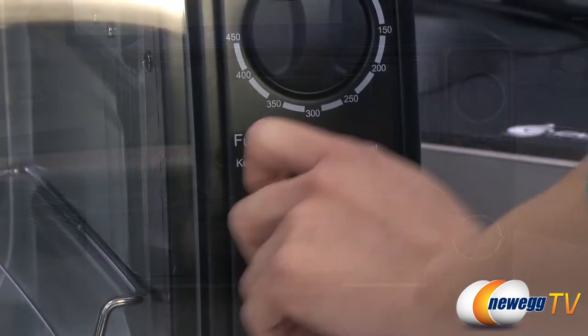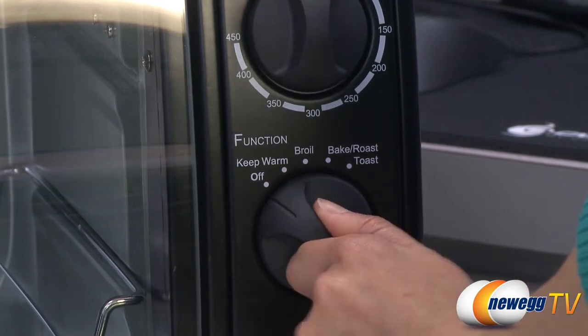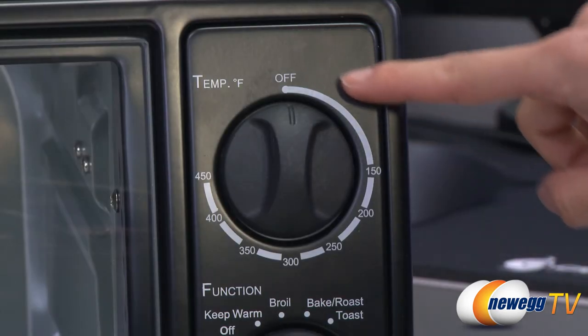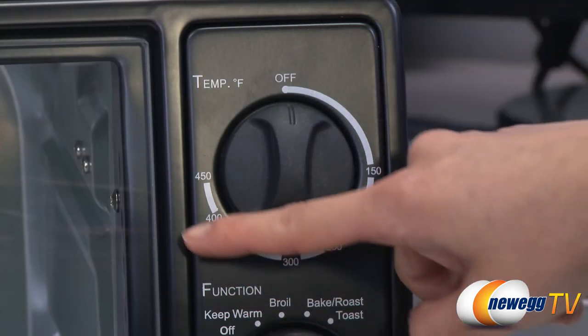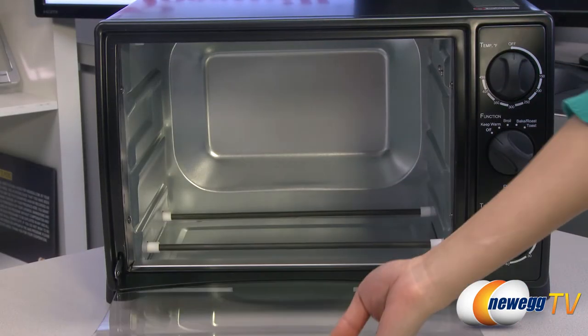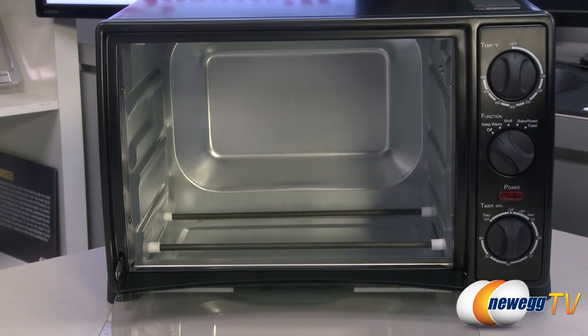Set at 1,500 watts and with bake, broil, bagel, toast, and keep warm settings, you will be able to cook most everything you need within minutes. The adjustable thermostat ranges from 150 degrees Fahrenheit to 450 degrees Fahrenheit and with a 22 liter capacity, you can fit anything from a couple slices of toast to a frozen pot pie or a 12-inch pizza.